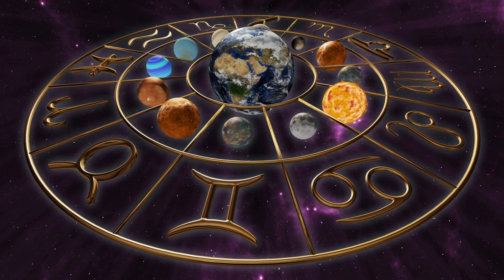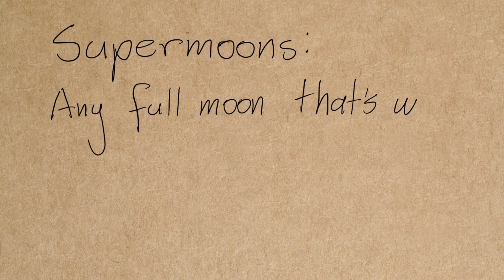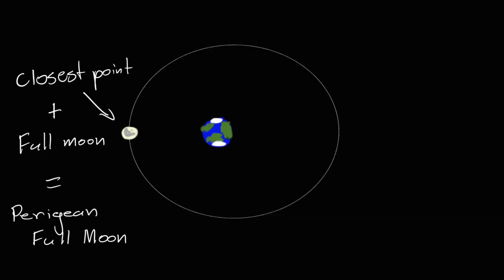Astrologers aren't people who study space and how it works, but rather attribute fortune and human behaviour to the movement of the stars and planets. Anyway, Nolle called a supermoon any full moon that's within 90% of the distance of the perigee, which means generally that we get a full moon at least either side of the perigee that we can call a supermoon. And depending on where the moon is sitting, we may get up to four supermoons in a row.